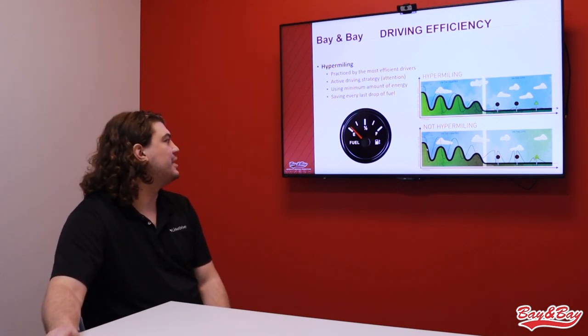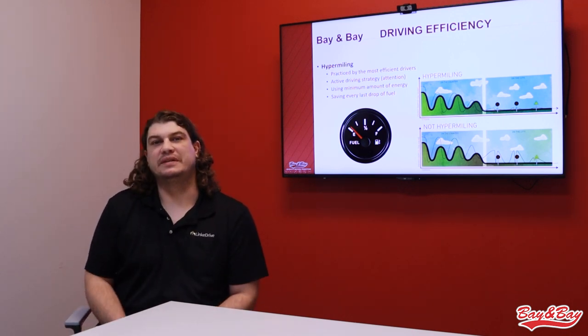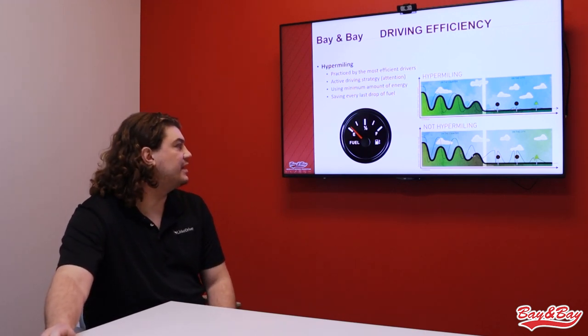These are supposed to represent terrain features. What it's saying is that a lot of times when we go up and down hills, we actually use more power than we really need to get up the hill, and we're not conserving all the momentum on the way back down the other side.